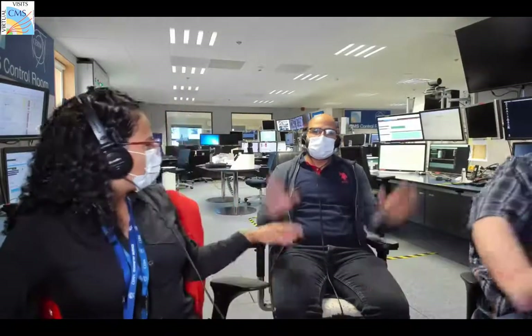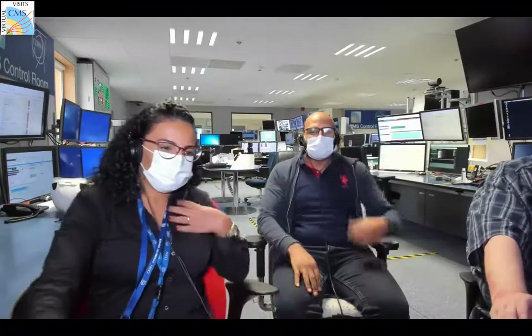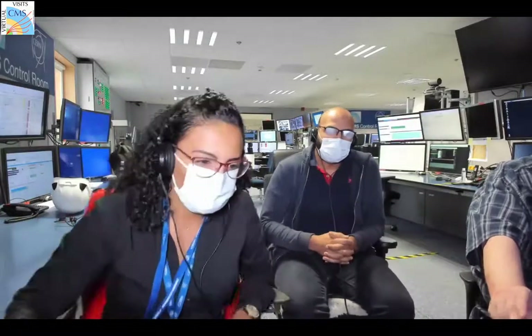We also have Muhammad here with us, who is from Egypt and is a PhD student at the University of Antwerp. I am also a PhD student from the University of Antwerp, originally from Tunisia. And we are both High-5!